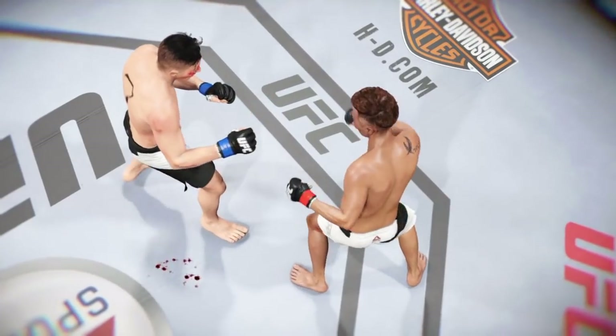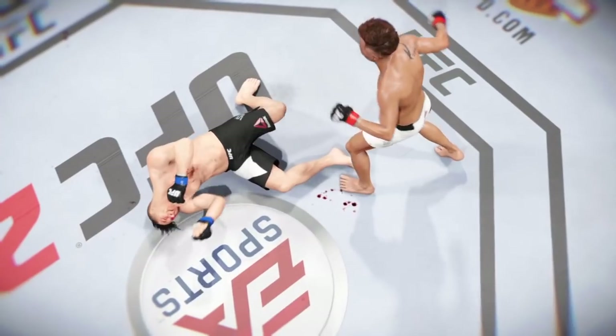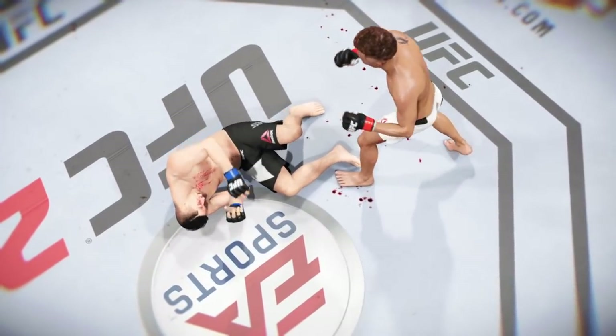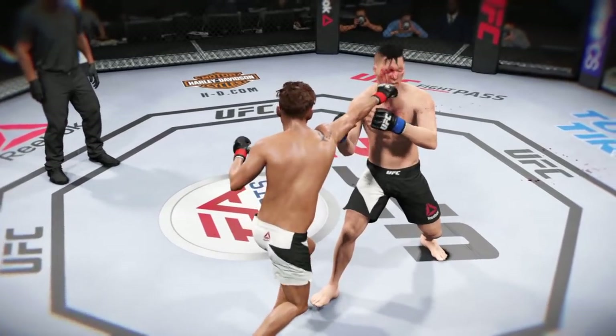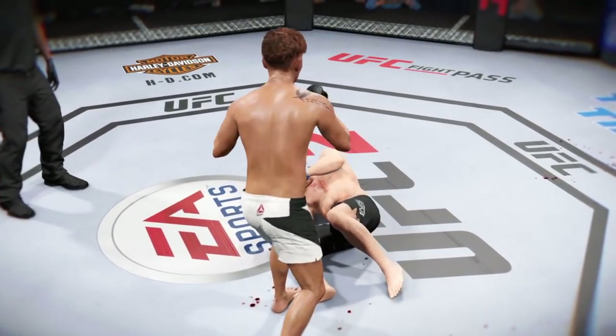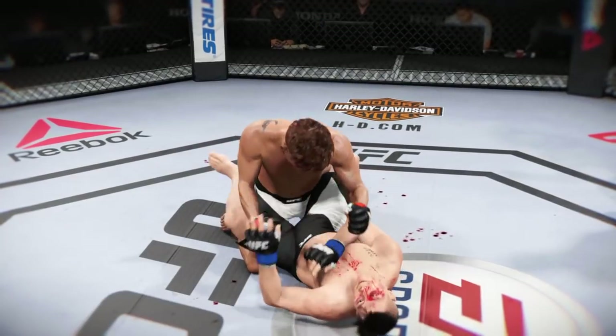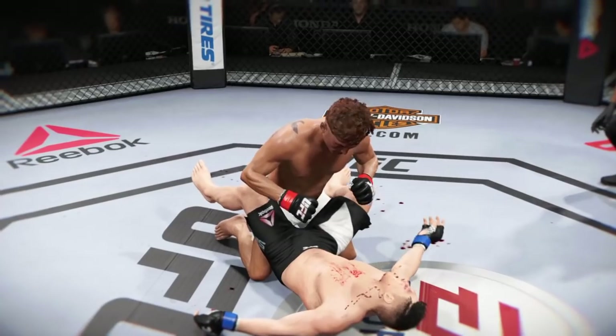Once again, here's our fight replay. Let's take a look at the replay. This is the shot that drops him. Perfect technique — he's clearly hurt badly here. Let's take a look from another angle. This is the one that causes the knockdown and the subsequent follow-up strikes for the knockout. Great angle here. Bam! Out cold.